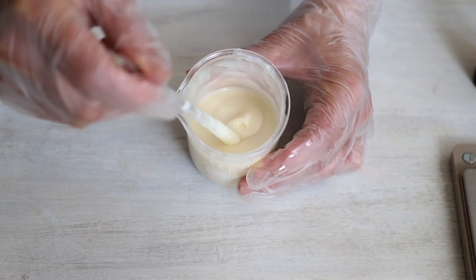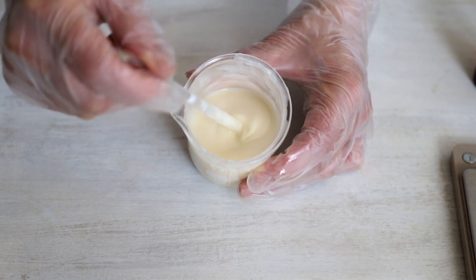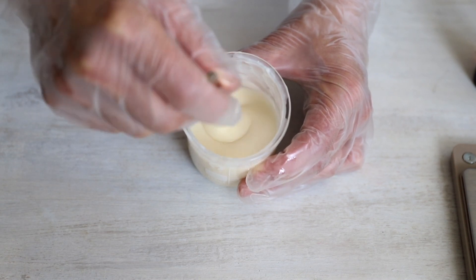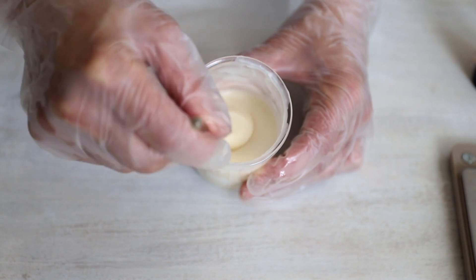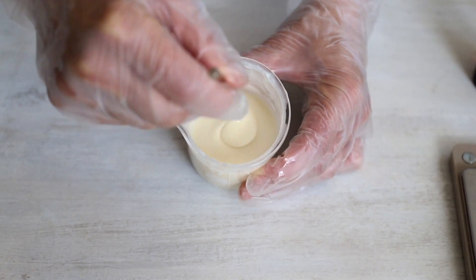Our cream is ready! Look at this nice, creamy, light texture — very nice. We're all done, so I'm going to put the cream into its bottle.